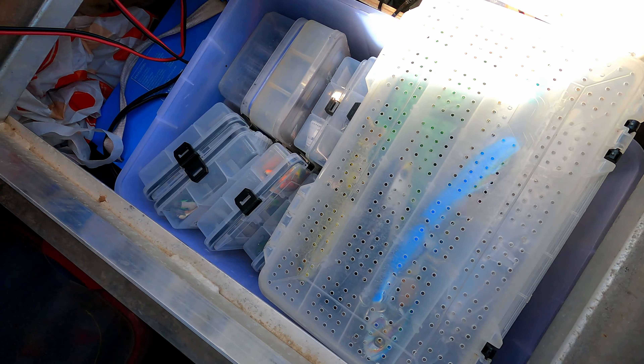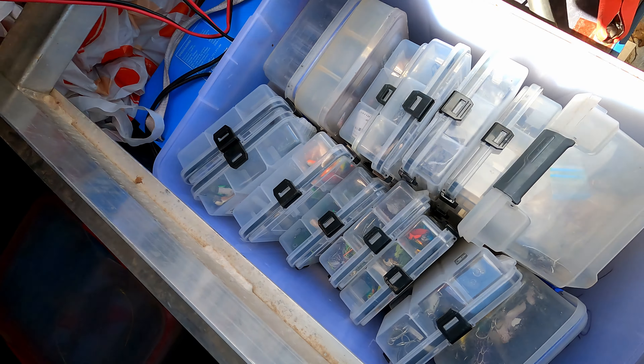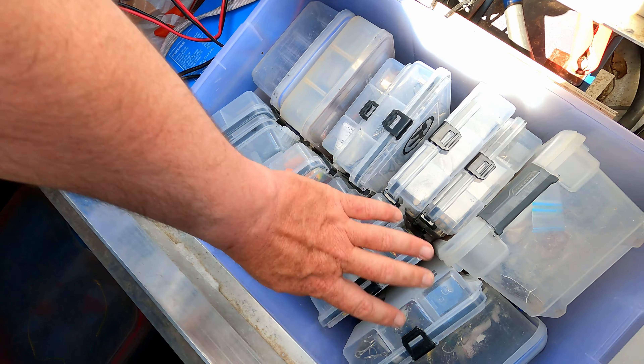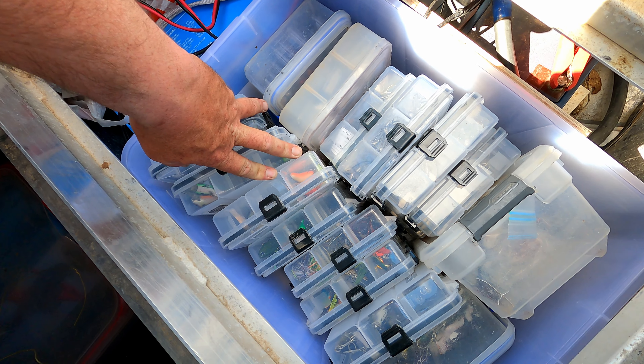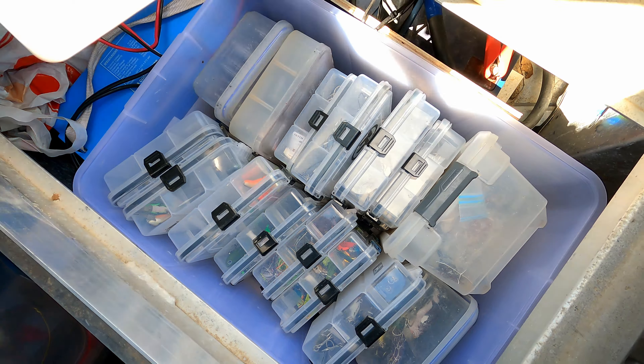This is what it looks like down in here — just got my pack of containers all set out in a big tub, and that way I can pull it in and out of the boat really easily, but I know I've got everything I may come across the need for on the lake for the day.